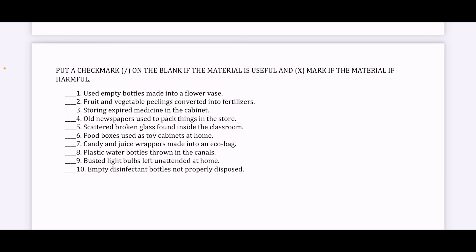Number seven, candy and juice wrappers made into an eco bag. Number eight, plastic water bottles thrown in the canals. And number nine, busted light bulbs left unattended at home. Number ten, empty disinfectant bottles not properly disposed.